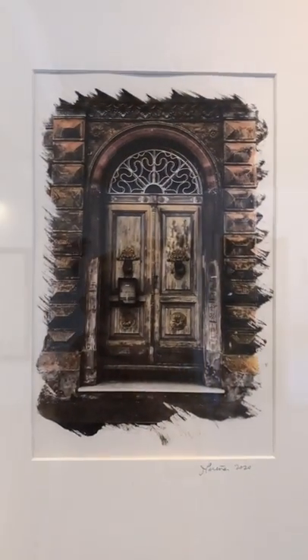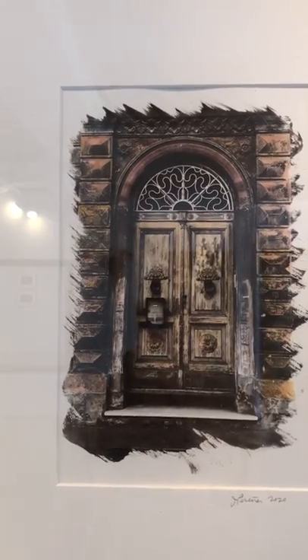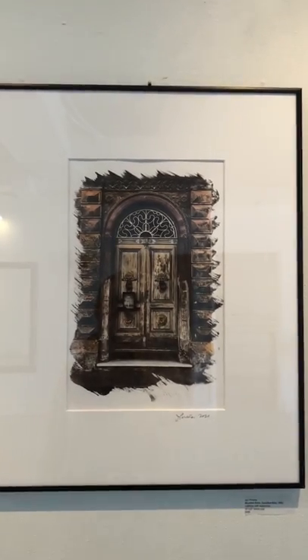I have six altogether. This one is the fourth, called Wooden Door, Casabordino, Italy. It also has a variety of different color tones applied throughout. $300 for the framed image.